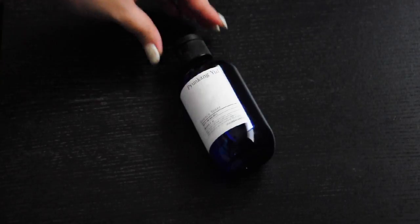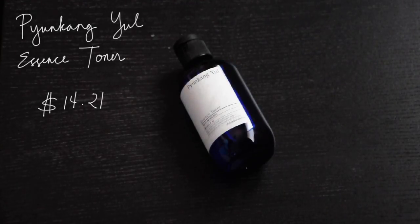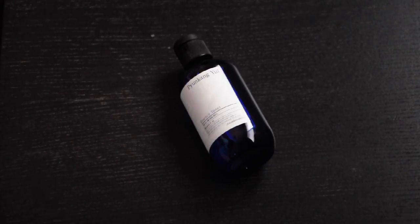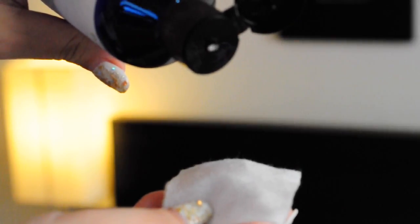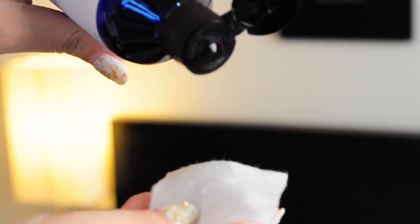The next product is from Pyunkang Yul. It is their essence toner. This brand has been very popular lately and it is a medicinal brand. They have very gentle ingredients and don't add any fragrance or harsh chemicals to their products. This toner is very hydrating — it has 91.3% milk vetch root extract which is antioxidant and anti-inflammatory. You can use this with a cotton pad or apply it using the palms of your hands, gently pressing it into your skin to increase absorption. This toner almost feels like a serum and it feels very hydrating.